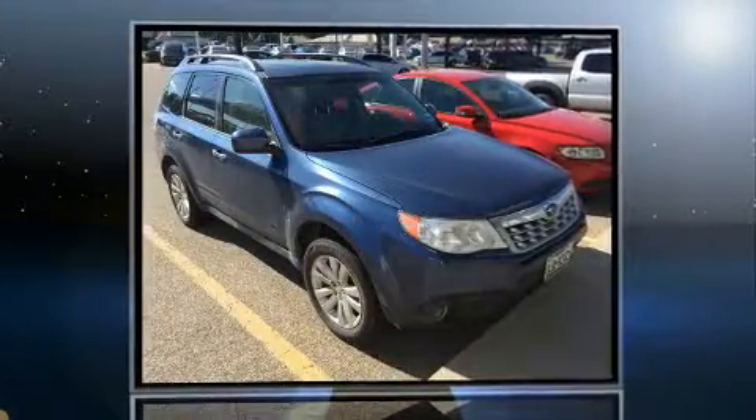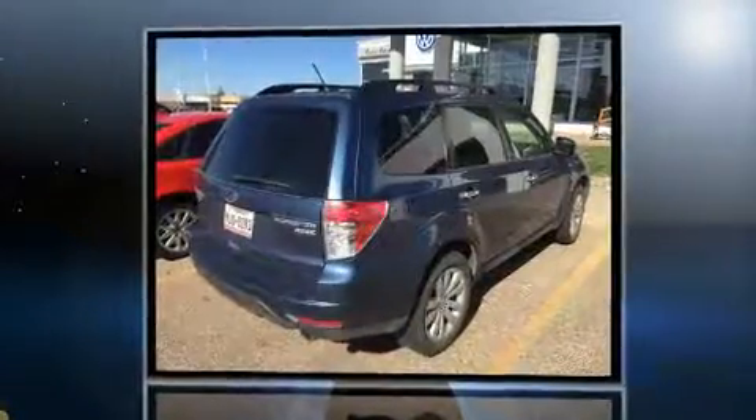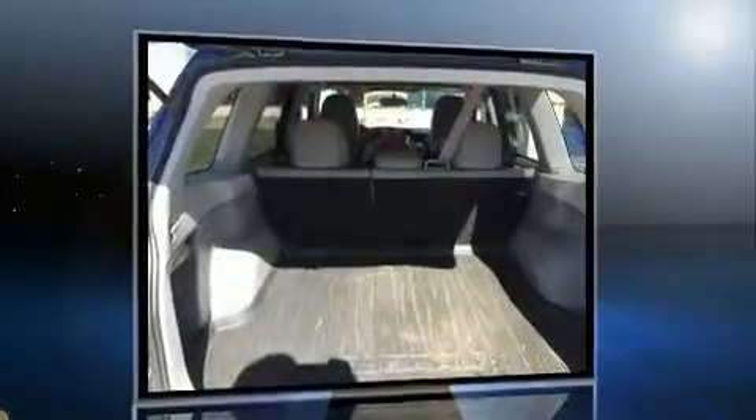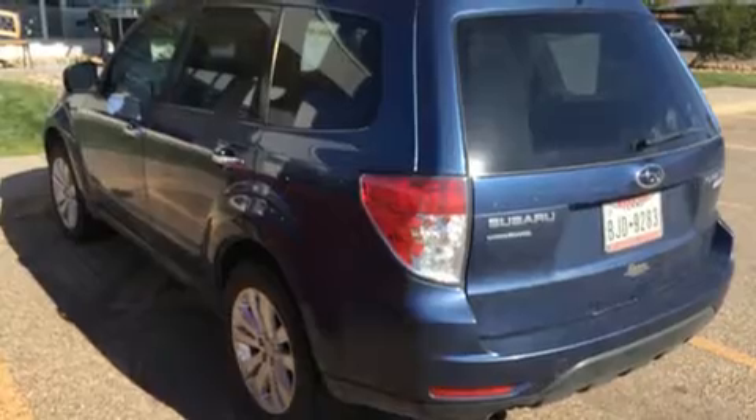Get excited about the 2013 Subaru Forester. Under the hood you'll find a four-cylinder engine with more than 170 horsepower, and for added security, dynamic stability control supplements the drivetrain. All-wheel drive keeps this model firmly attached to the road surface.